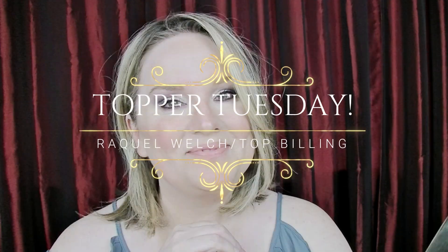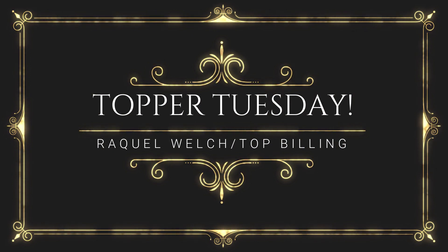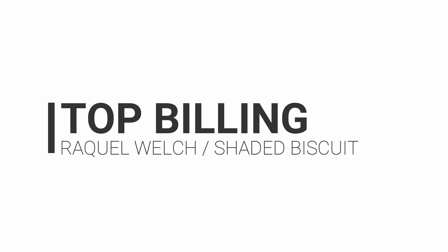Those of you that are looking for a topper that has a bang and a lace front, you're going to want to stick around. I'm going to be sharing with you Raquel Welch Top Billing — this is in Shaded Biscuit, it's a topper, and yes it is a lace front.